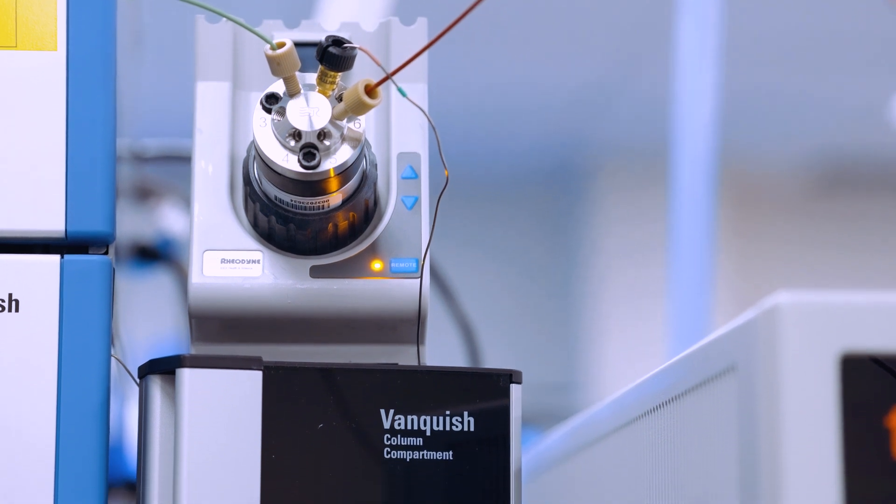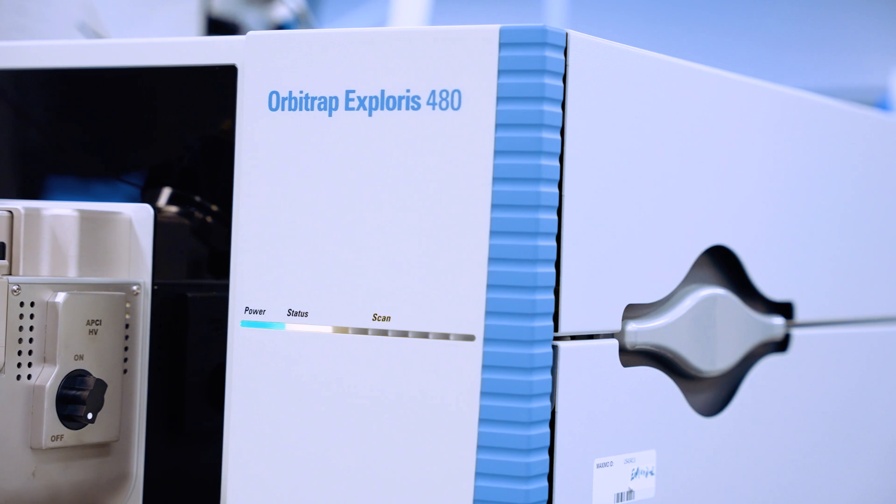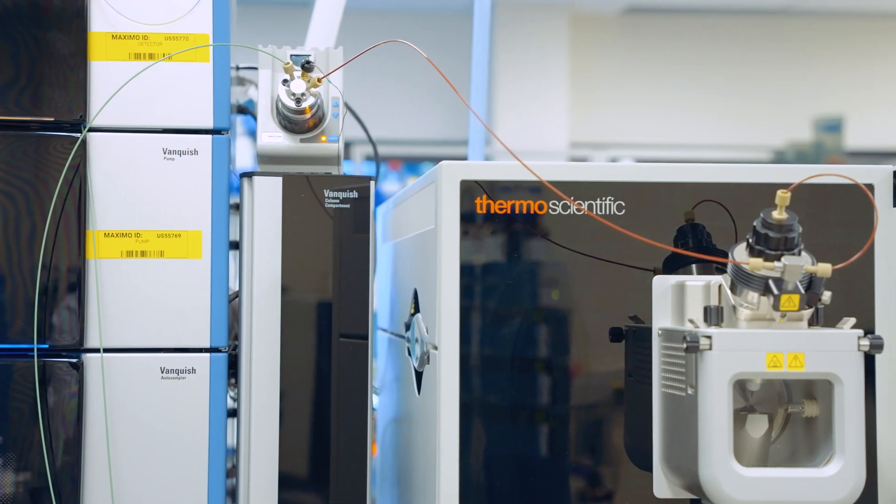For automation, mass spec assays are always going to be the rate-limiting step, and so with the dual column system we're able to increase our throughput by a good 40 to 50 percent. Our process, which used to take three days, now takes just an afternoon with our automated system including the Vanquish LCMS system.